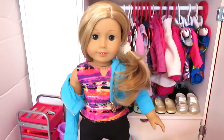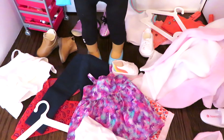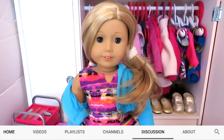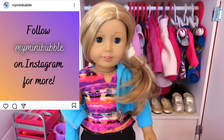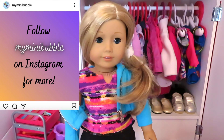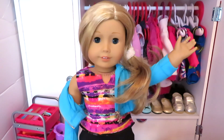Thank you all so much for watching. I love all these clothes. The only issue is now my floor is a mess. But anyways, don't forget to send me a comment on the discussion section of this channel or on this video's post on Instagram where I'm going to have a bunch of pictures of the clothes I wore. You can also like, share, and subscribe for more. Thanks so much! Bye!